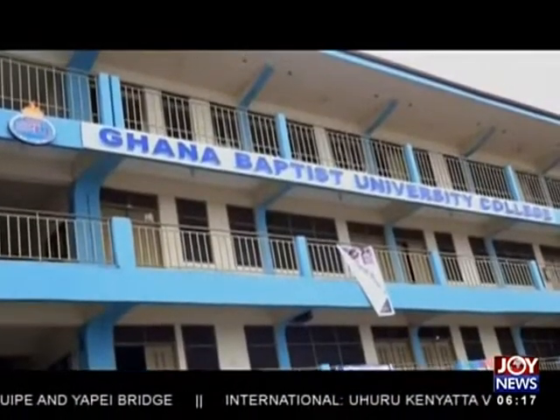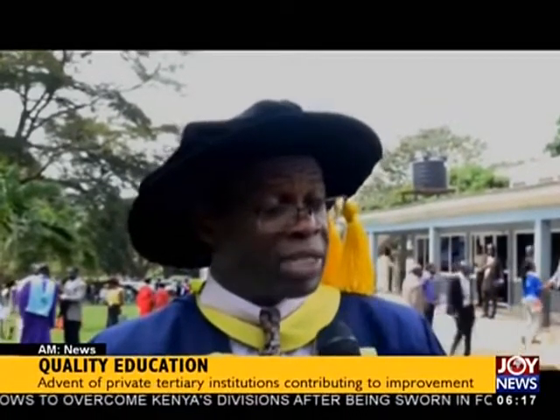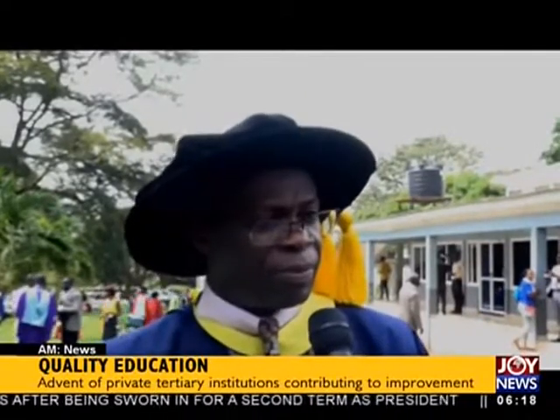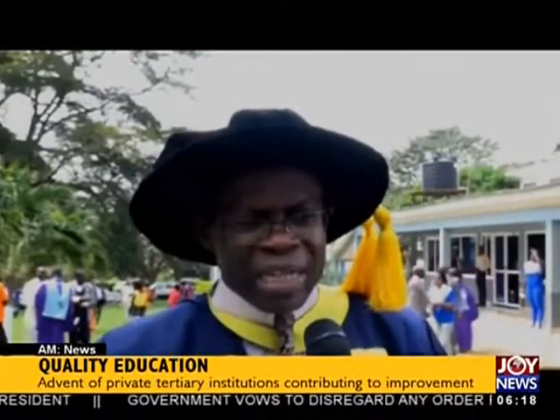Dr. NSE Dujemfi also dismisses claims that private universities are taking advantage of deficits in public education to charge exorbitant fees. "Saying that we charge abnormal fees for abnormal profits — that is not true. Last night we had a university council meeting thinking about how to run a university when you charge a student 1,500. Education is expensive. We are also suffering because we cannot increase fees knowing that students cannot afford to come."